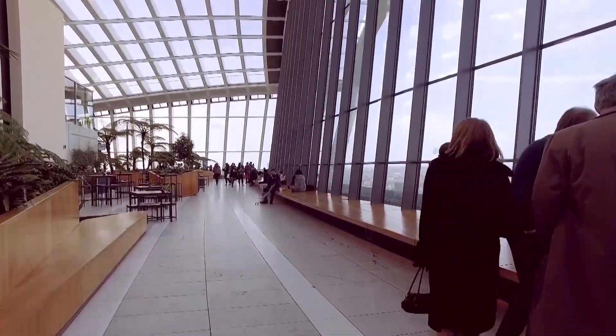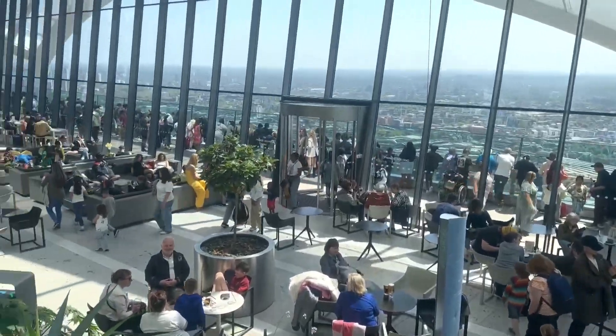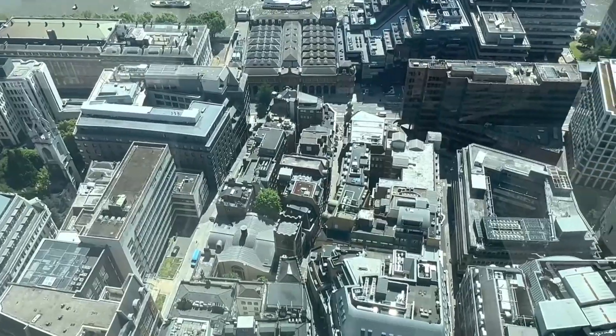The Sky Garden isn't just about the view — it's a space to relax, dine, and escape the city's hustle and bustle.